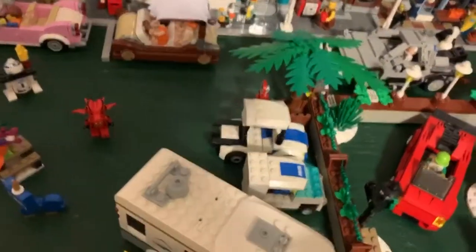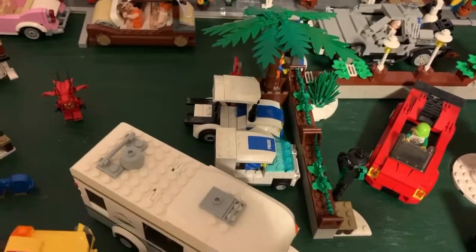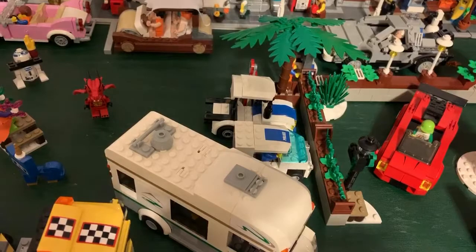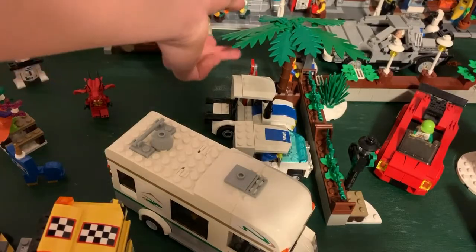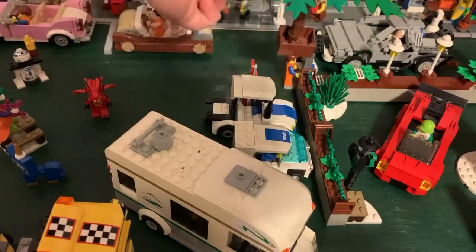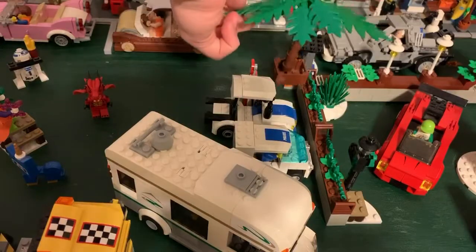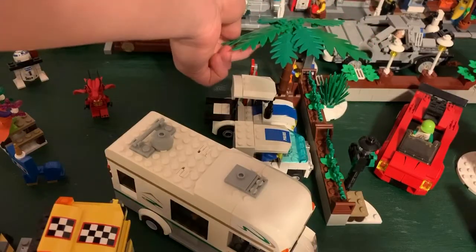Over here we've got the actual entrance into the pedestrian area with a palm tree that is my own build. It's built with two different size leaves, as you guys can see, along with the old palm tree piece.